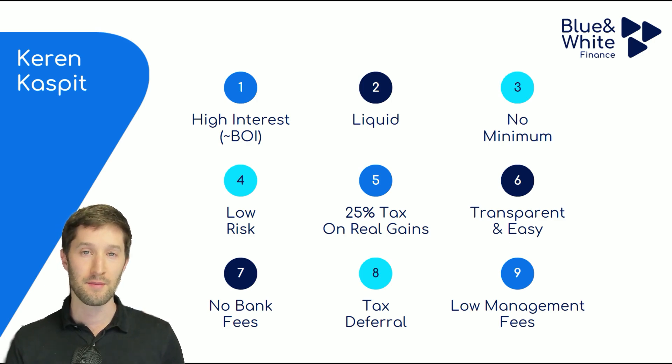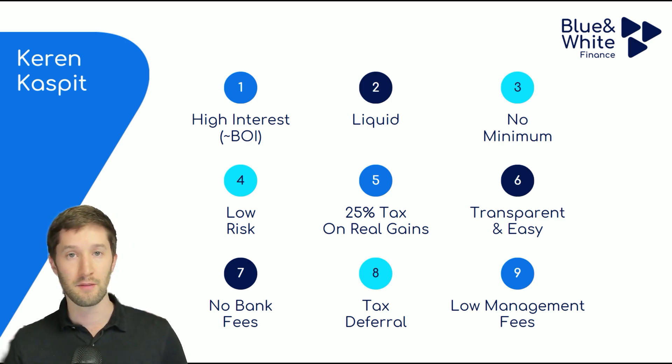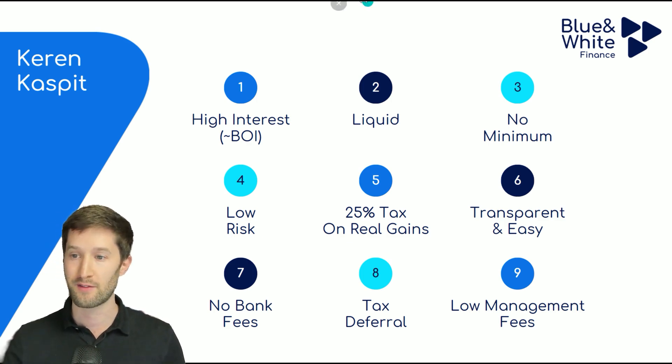Another thing I really like about a Keren Kaspit, which is unique in Israel, is that it's transparent and easy once you learn how to use it. You don't have to speak to your banker, negotiate with them, or even speak Hebrew. You can use a Keren Kaspit just by logging in online and buying and selling. If you want to look it up in English, it's called a money market fund. You can search that online and read more about it — some things may differ slightly in Israel, but conceptually it's the same kind of thing.